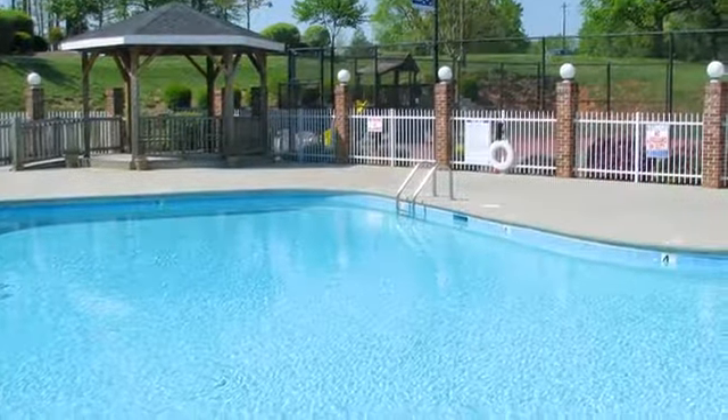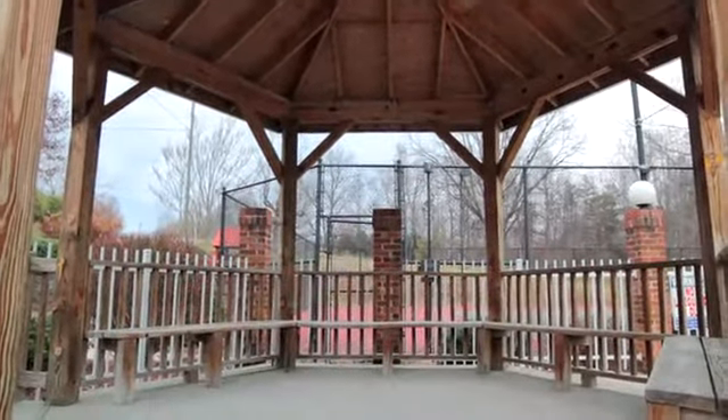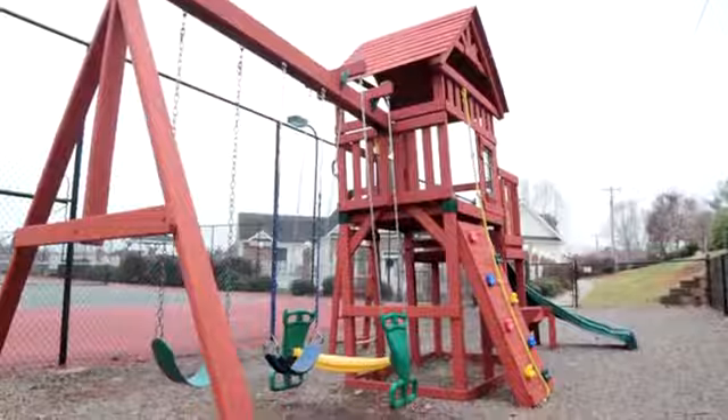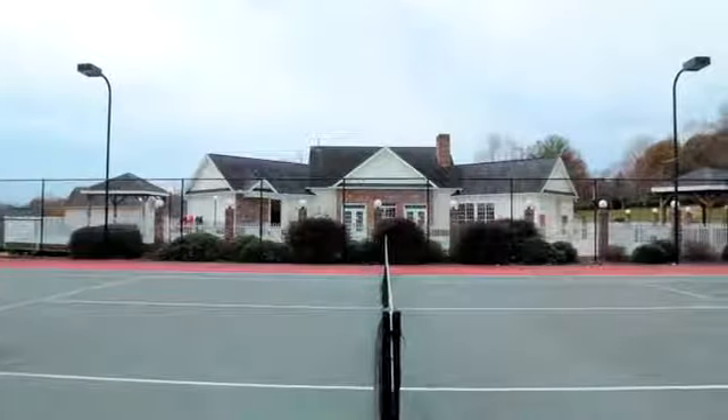Our community offers a designer swimming pool with spacious sun deck and shaded gazebo area. Just beyond the swimming pool, you will find a playground and our lighted tennis court for those evening matches with friends.